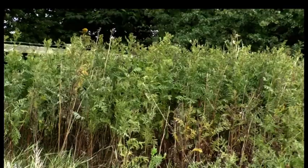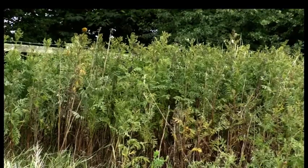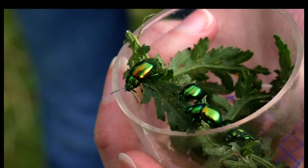The beetles are dependent on tansy as their sole food, and if a clump disappears this can lead to a decline in the number of the insects. Here at the house, they're conserving the beetle.